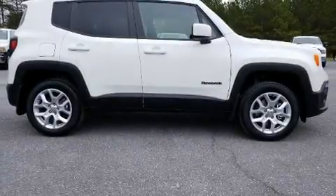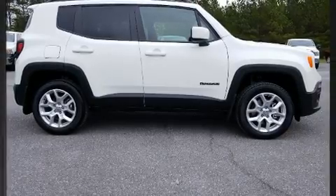Load your family into the 2018 Jeep Renegade. Under the hood, you'll find a four-cylinder engine with more than 170 horsepower.